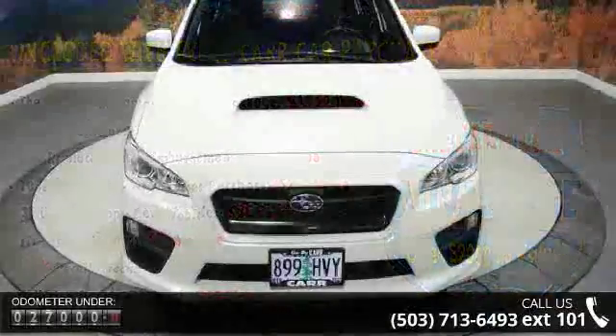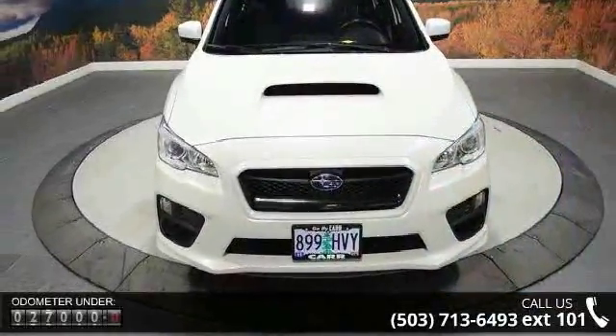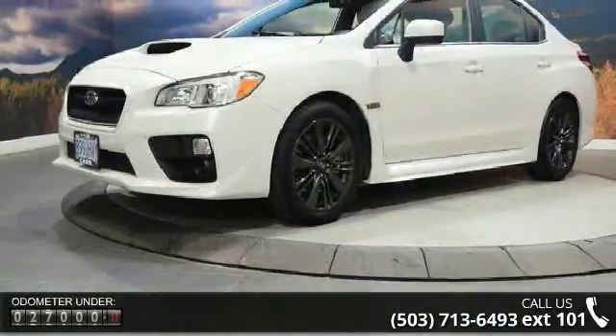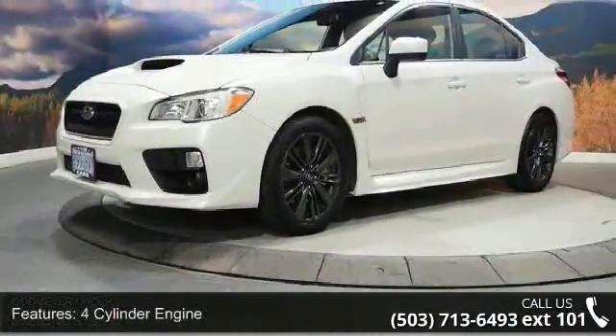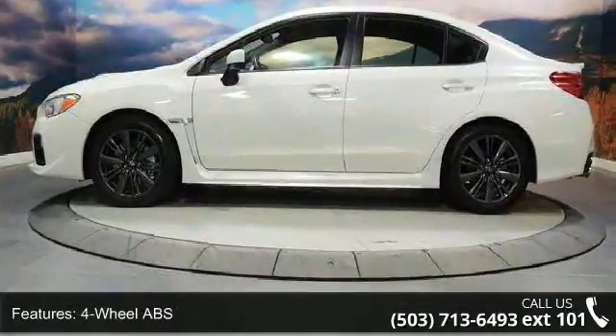Some of the top features included with this vehicle are 4-cylinder engine, 4-wheel ABS, 4-wheel disc brakes, adjustable steering wheel, all-wheel drive, aluminum wheels, auto-off headlights, backup camera, Bluetooth and brake assist.